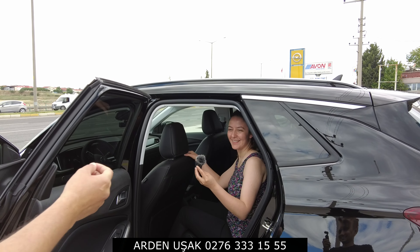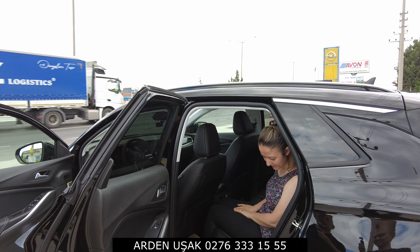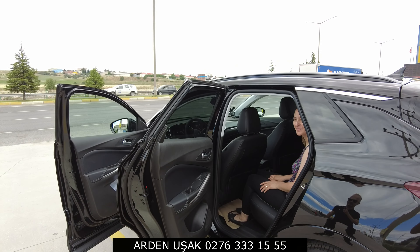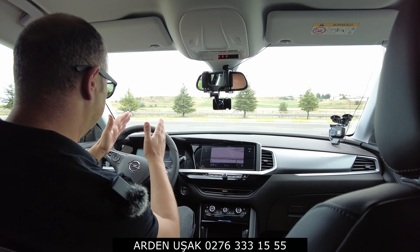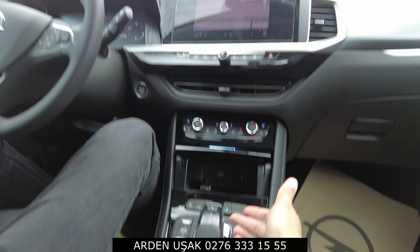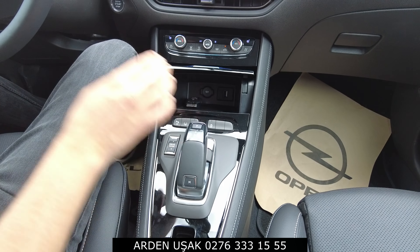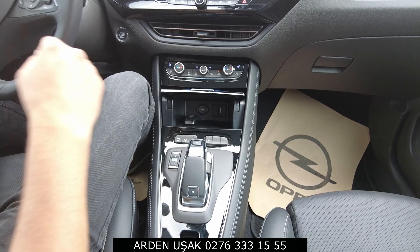We've put Seher Hanım in the back seat. My height is 1.92m - most of you already know that - so let me sit in the front seat and adjust it to my position first. Now let's look at Seher Hanım. Using the driver's position as the reference point - what is the rear knee room like back there, Seher?